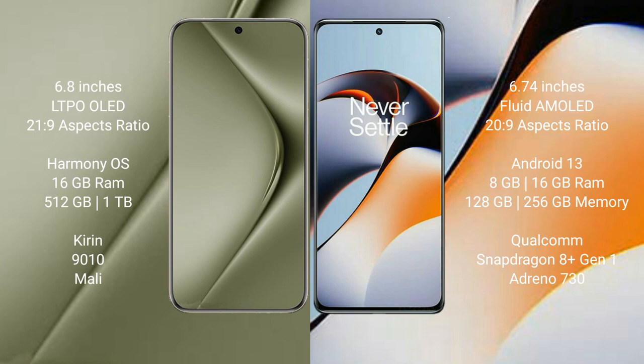Wahabepura 70 Ultra runs on the Harmony operating system. OnePlus 11R runs on the Android 13 operating system.